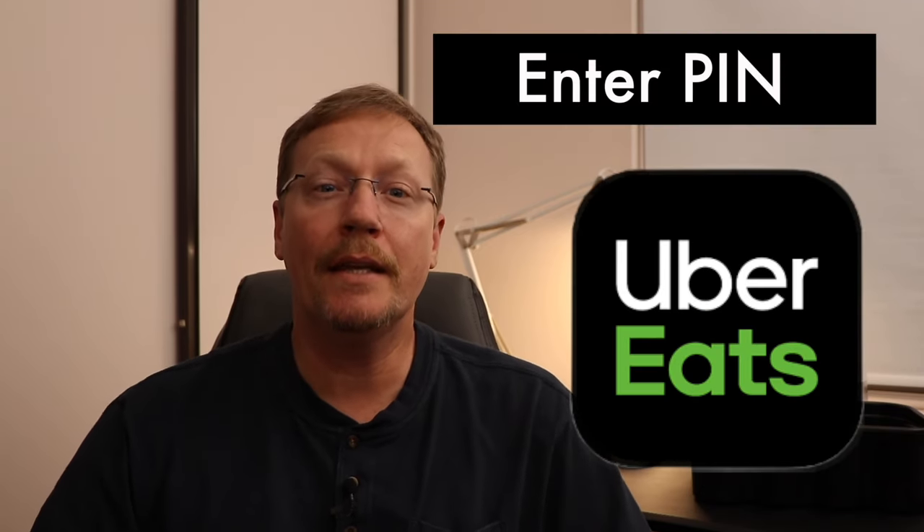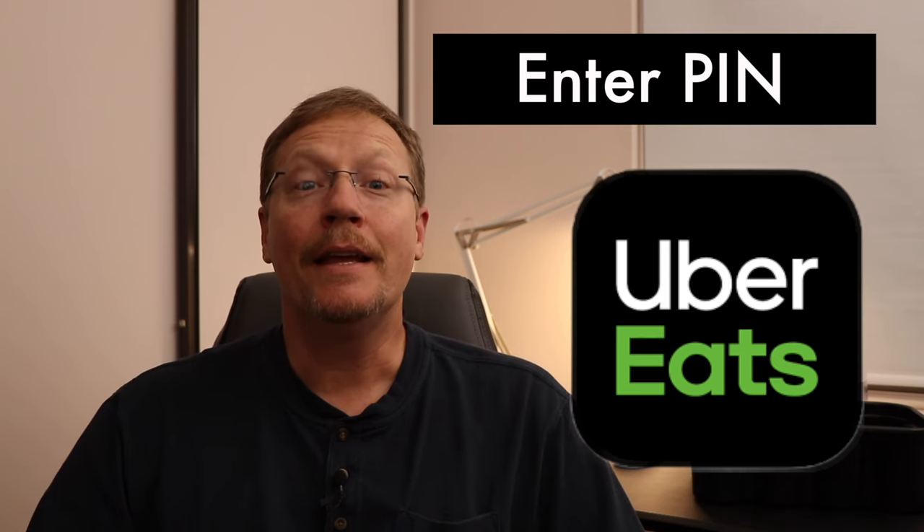Drivers, when you're out doing Uber Eats and you get that notification that you need a PIN number, how do you find that? Here's the answer.